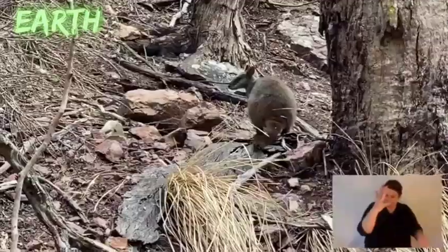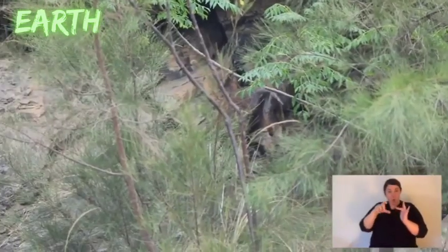Have a guess what rock wallabies use for shelter — caves, rock crevices, fallen trees that leave little nooks and crannies. Their life support system is those rocks. The rocks can protect them and provide shelter from the rain, from the heat, and from predators. They use rocky nooks and crannies, deep little gullies, and caves.